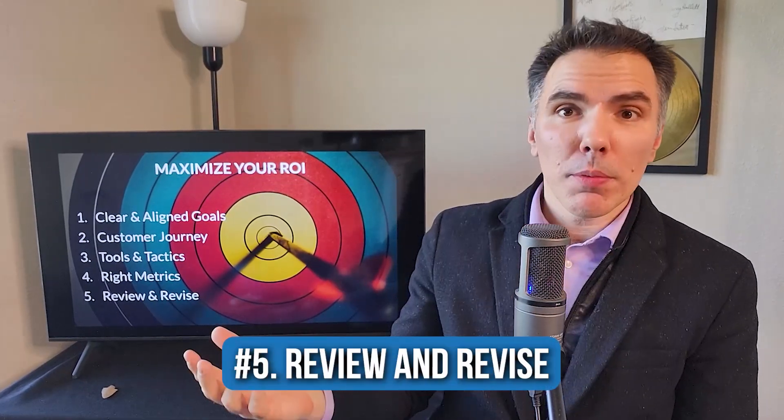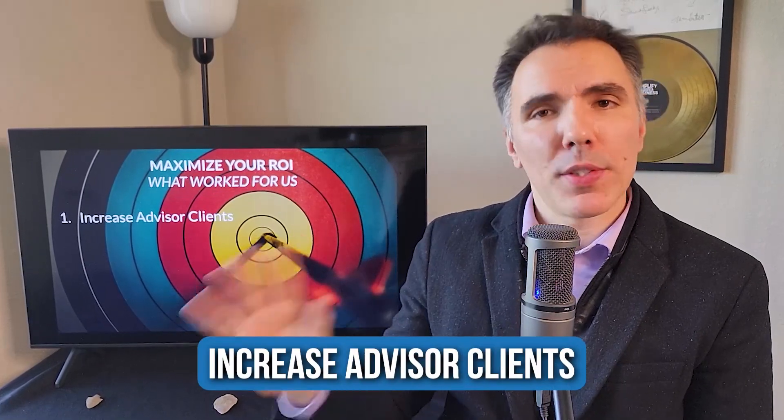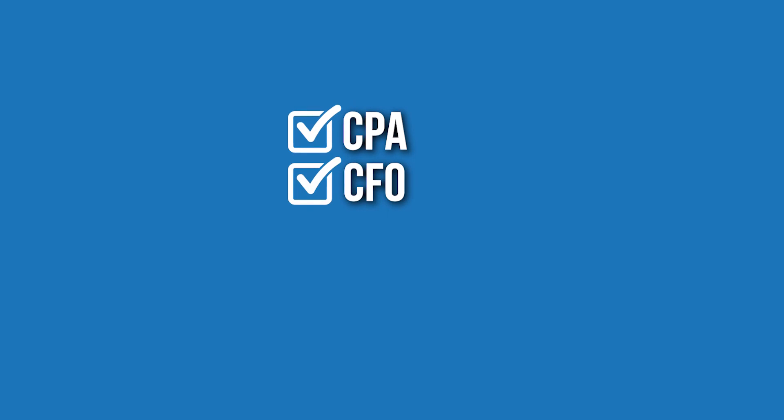You also want to review your progress from time to time and revise. Let me share what worked for us following this process. At Growth Amplifiers, we knew we wanted to increase our clients who are business advisors, especially in the financial space — CPAs, CFOs, accountants, bookkeepers, et cetera. We realized we could run a lot of ads or create a lot of content, or we could purposely engage with our ideal prospects.